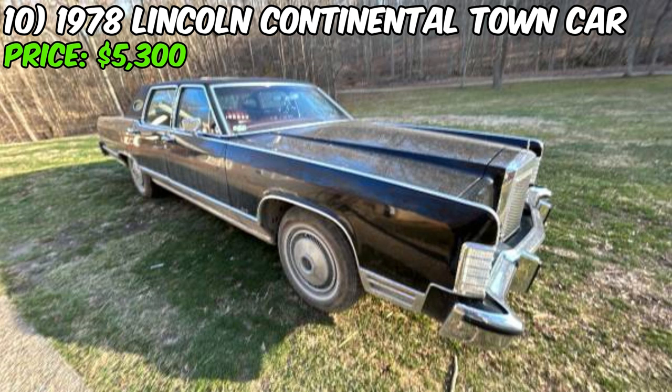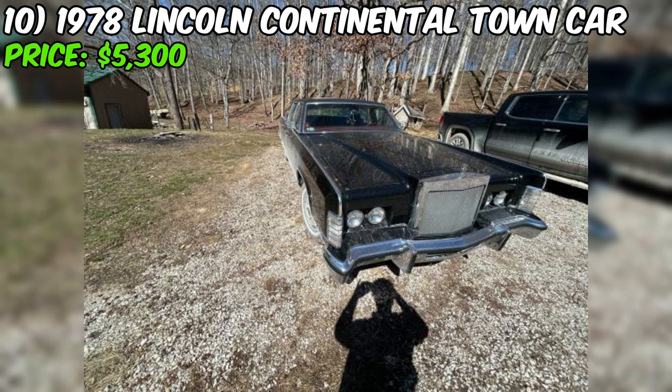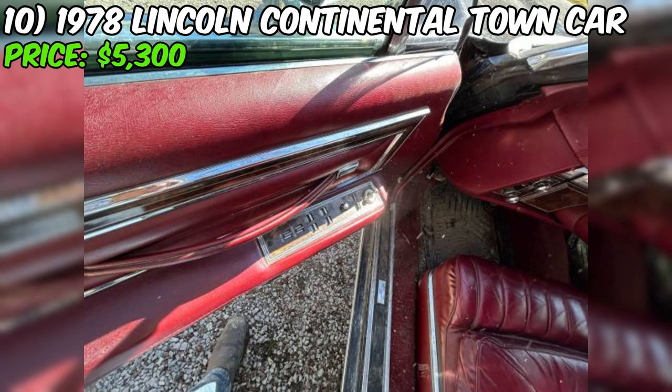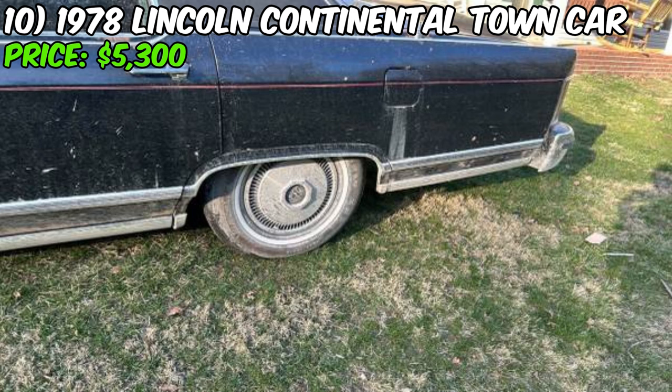Prepare to be captivated by this magnificent 1978 Lincoln Continental Town Car, a true embodiment of American automotive elegance. With its stately presence and rich history, this town car is a rare find. As you approach this majestic Lincoln, you'll be struck by its original black paint, which has withstood the test of time. While there is some surface rust — a testament to its 45 years of existence — this only adds to the car's character and charm.